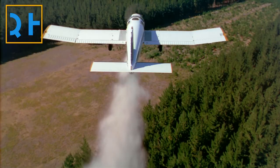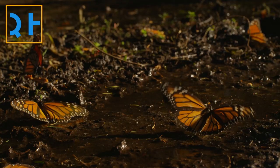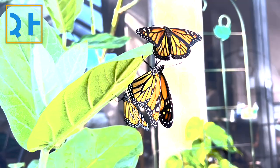Meanwhile, pesticide use kills monarchs directly while herbicides kill milkweed. Drought is also killing milkweed, and early monarch migrations triggered by warming temperatures may mean that the monarchs are beginning their journey before milkweed is even available.